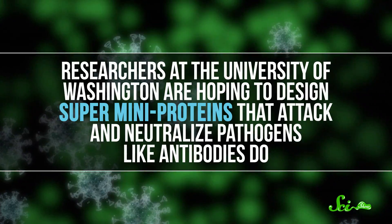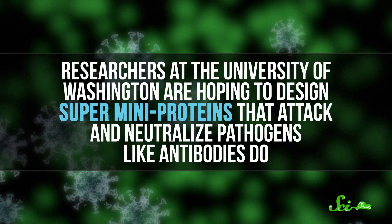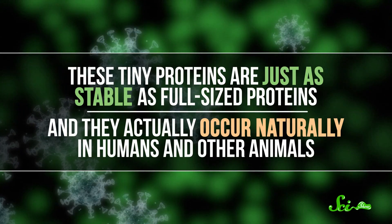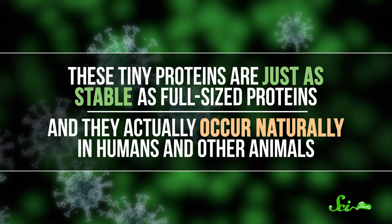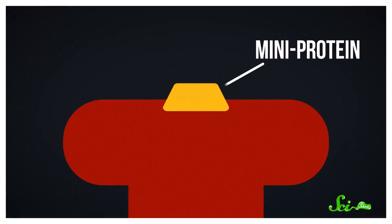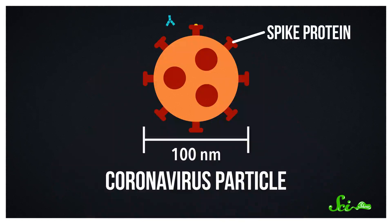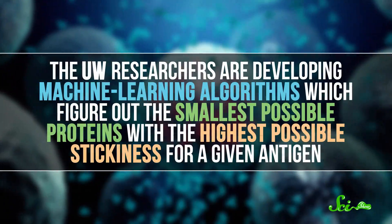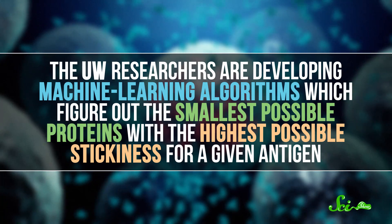So some scientists are trying to take this miniaturization idea even further. Researchers at the University of Washington are hoping to design super-mini proteins that attack and neutralize pathogens, like antibodies do. These tiny proteins are just as stable as full-sized proteins, and they actually occur naturally in humans and other animals. It's just that, until recently, our methods of detecting proteins weren't good at spotting ones this small. And they are small — between 40 and 400 times smaller than the average protein. Rather than relying on natural ones, the UW researchers are designing their own, developing machine-learning algorithms which figure out the smallest possible proteins with the highest possible stickiness for a given antigen.